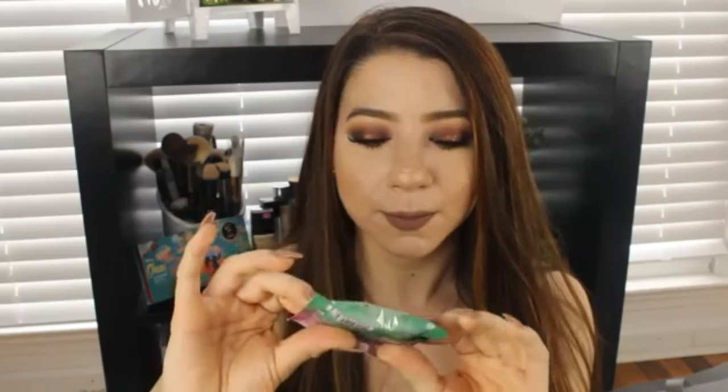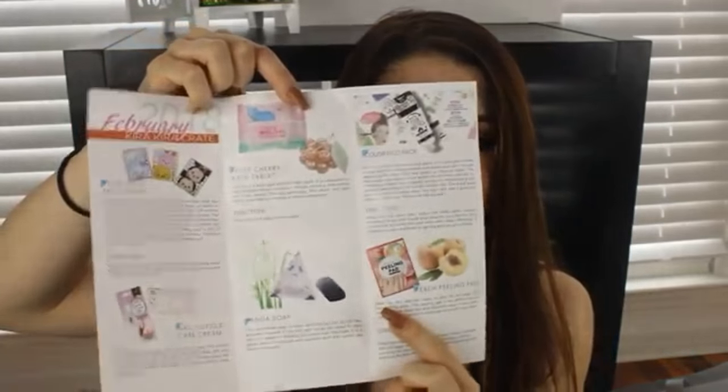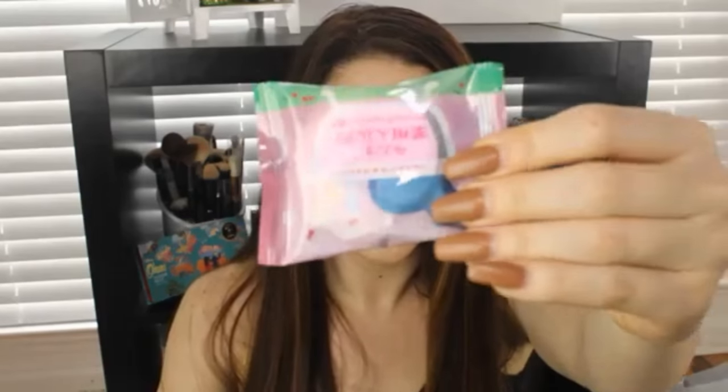Product number four has no English on it whatsoever. It looks like a bar of soap or maybe a bath bomb — it has a bath bomb texture and feels really hard. In the instruction booklet it says 'Fresh Cherry Bath Tablet.' Cozy up in a warm bath with this bath tablet. It is medicated to help promote blood circulation, fatigue recovery, and soothe your body overall. The cute packaging, fizzy effect, and light cherry scent add up to create a relaxing experience. Directions: drop into a full bath of warm water. So I was right — this is a bath bomb! I'm very proud of myself for figuring that out.